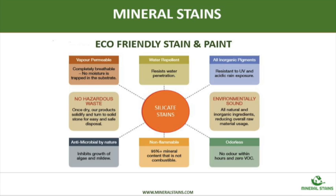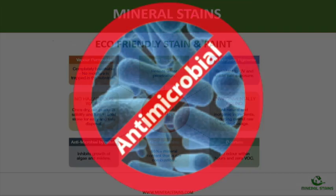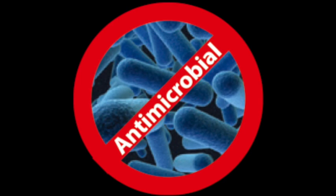Hey guys, it's Matt with Mineral Stains. Today I'm going to expand on one of our great benefits when we stain your property: antimicrobial.